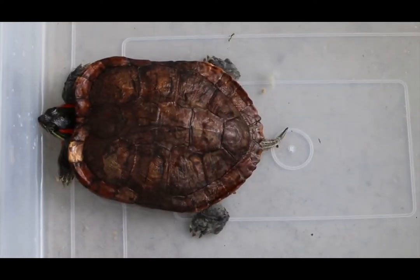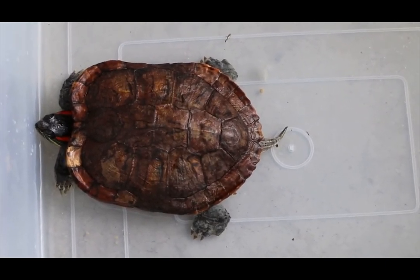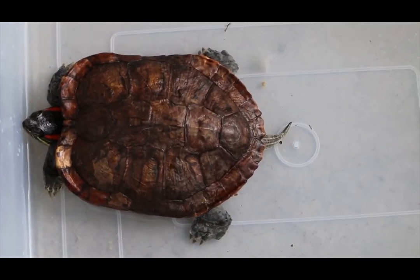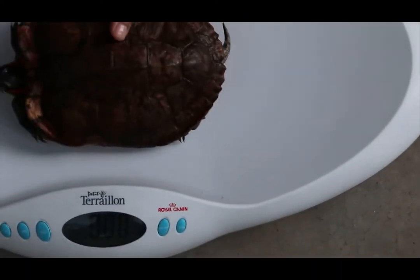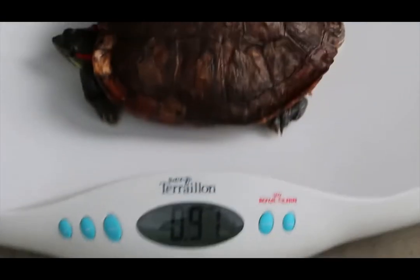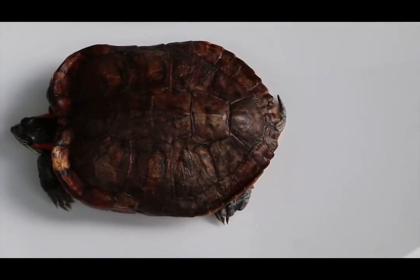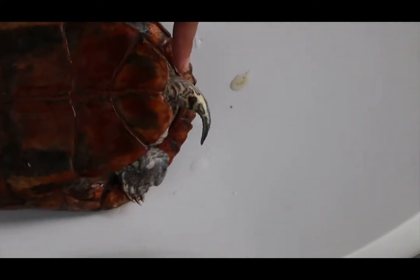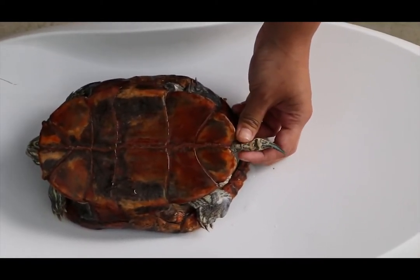Day two of inpatient for this red-eared slider, female, 12 years old. The complaint is that although she's eating, she always swims up to the surface when put in the tank of water. Weight today is 970 grams — yesterday it was 940, so she gained 30 grams. I turned her upside down and released the obstruction at the vent. There was an obstruction point at the vent, but there's no more swelling now — the obstruction has been cleared with a ball of soft stools.